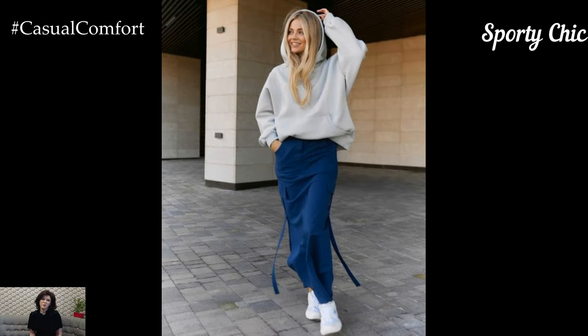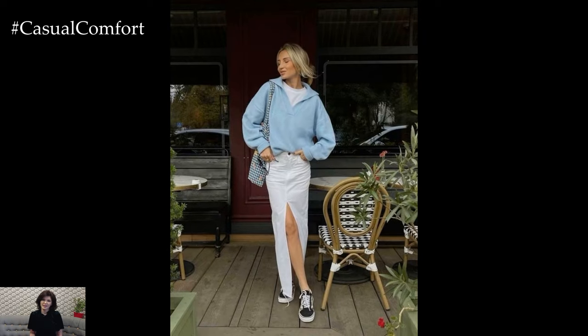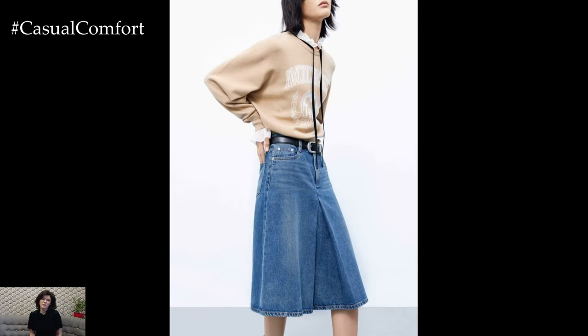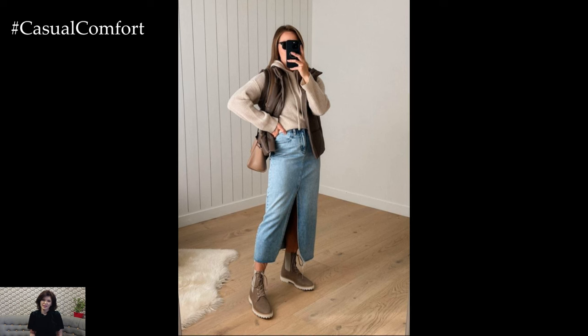Sporty Chic: For a sporty chic look, pair your denim midi skirt with a sporty top, such as a cropped hoodie, a tank top, or a fitted athletic shirt. Tuck the top into the skirt or leave it untucked for a more relaxed look. Add a pair of sleek sneakers to keep the outfit sporty and comfortable. Accessorize with a baseball cap, a sporty watch, and a backpack to complete the look.